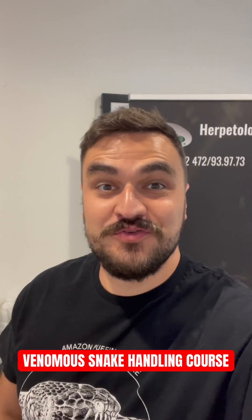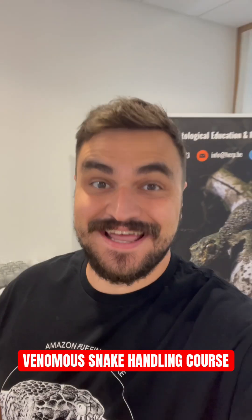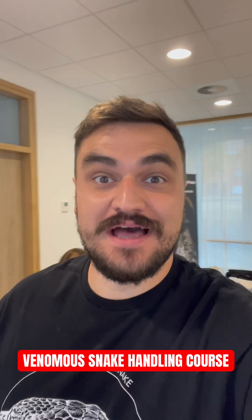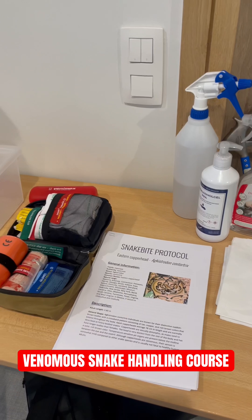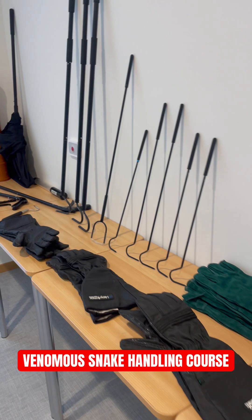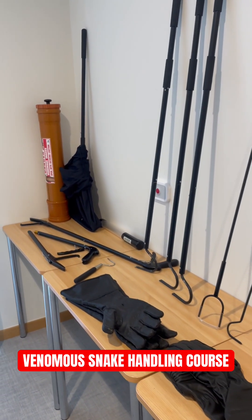Hey guys, over this weekend we're doing our venomous snake handling course. We're waiting for the students to arrive, but we're going to have a lot of fun. During our two-day course you'll learn everything about toxinology, venom, anti-venom, and how to work with venomous snakes.